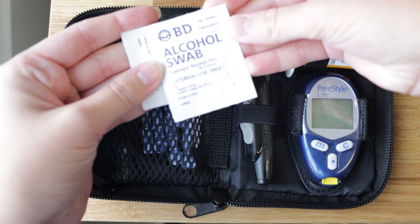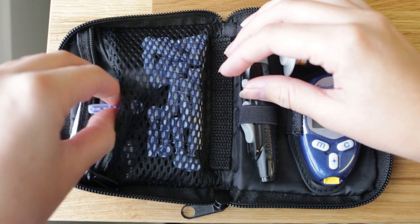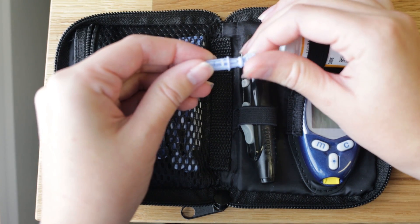The glucometer kit comes with the finger prick device, alcohol swabs, and the glucometer itself. You have to check your blood four times a day: right when you wake up you check your fasting blood, then an hour after breakfast, an hour after lunch, and an hour after dinner. The range you're looking for is no higher than 140 — if your blood is higher than 140, you've got a problem.